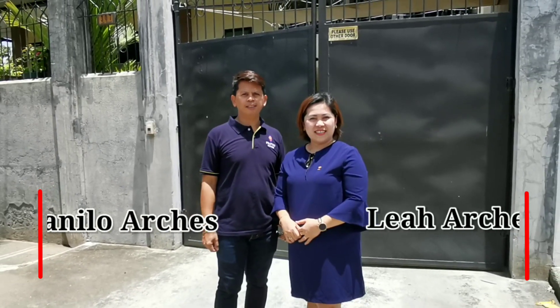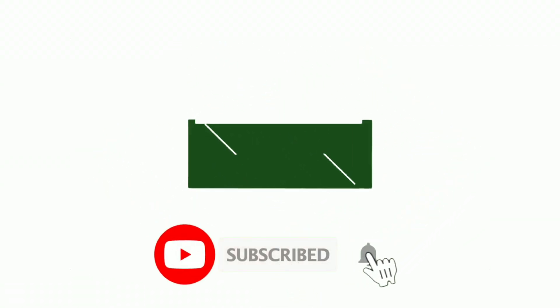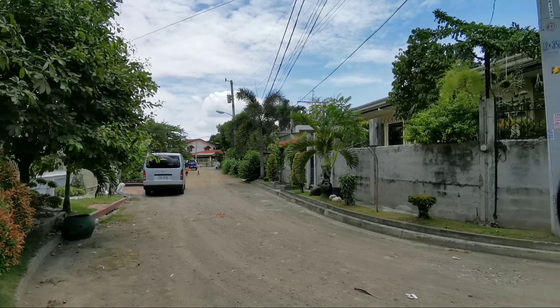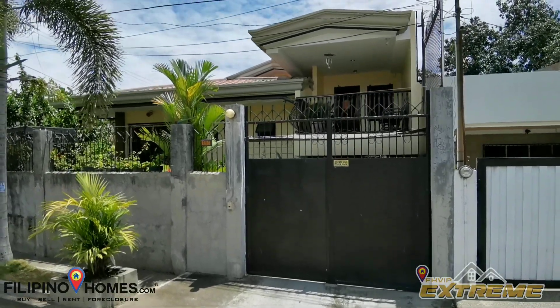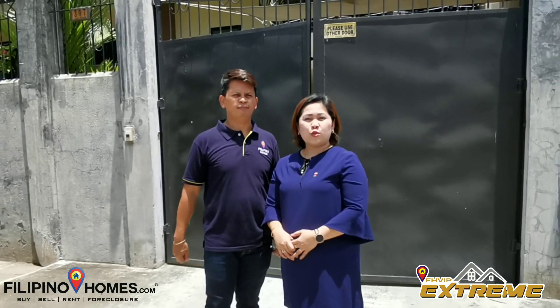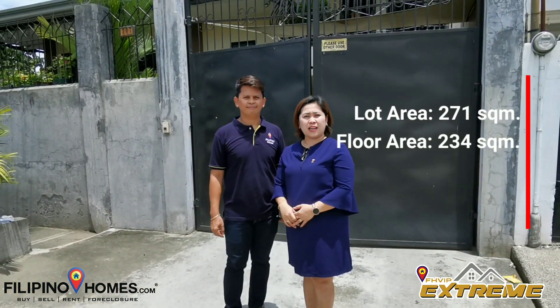Hi everyone, I'm Dani and I'm Leia from Filipino Homes VIP Extreme. We are here at Ekoland subdivision to show you a 271 square meter corner house in Lado.